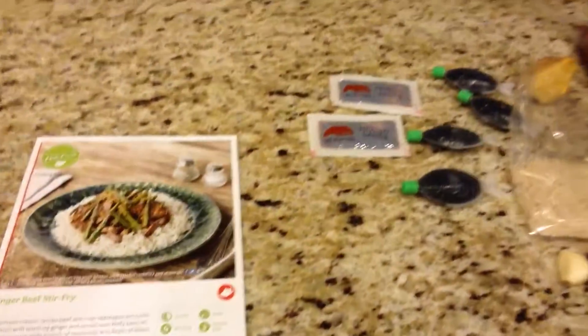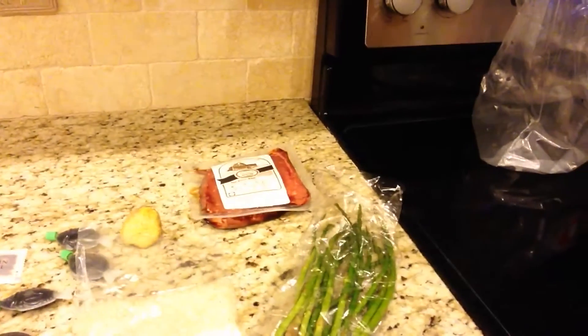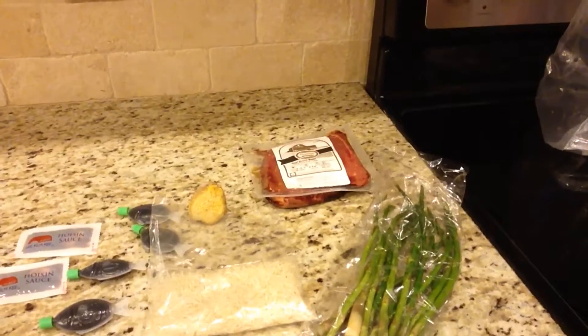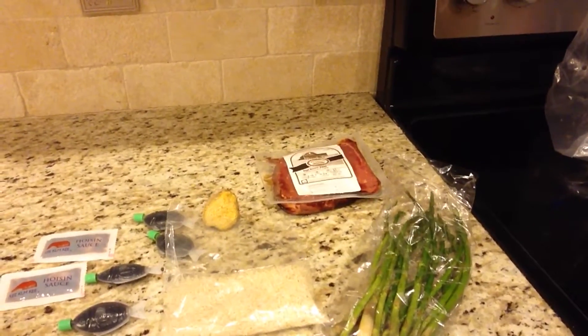Hey guys, making a HelloFresh meal tonight. I recently heard of this cool service called HelloFresh where they actually deliver you a box of beautiful produce, meat, and directions. I'm on my second meal tonight — I'm gonna be making this ginger beef stir fry. It comes with all these great ingredients: we've got steak, asparagus, jasmine rice, garlic cloves, ginger, hoisin sauce, and soy sauce.